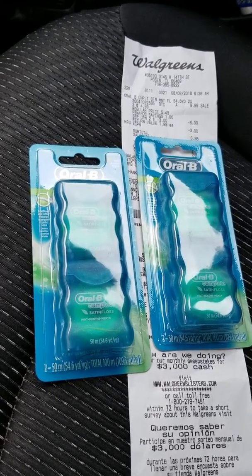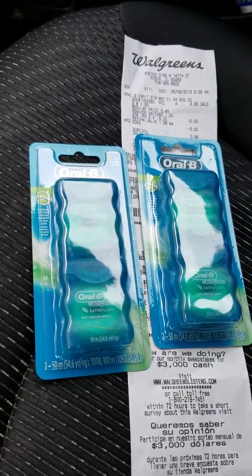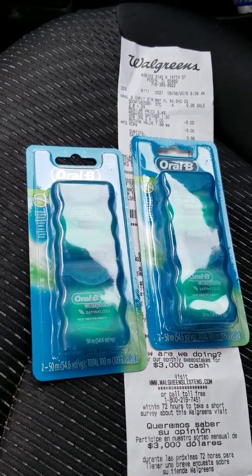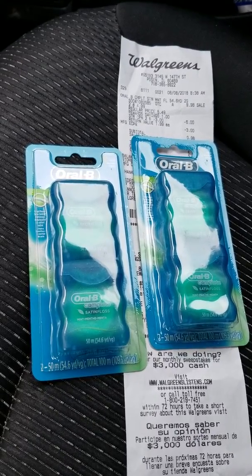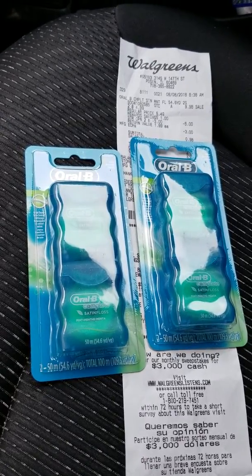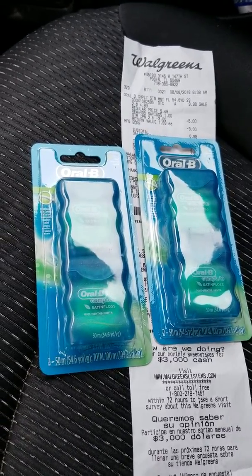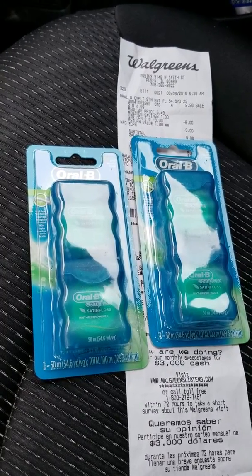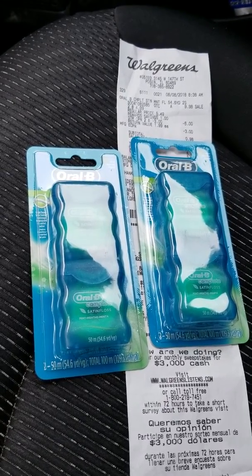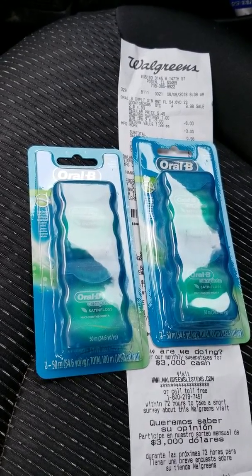My store had a ton of them, which tells me no one knows about this deal. Grab those, go up to the counter, and pay for them separately so you can see the deal. I asked the cashier to make sure those coupons clipped off — it clipped $6 and then a $3 one. If you see more than one Oral-B dental floss coupon, clip all of them to your app. Then you pay 98 cents out of pocket; with taxes it came up to about $1.21. I used dollar-in-points and paid 21 cents.